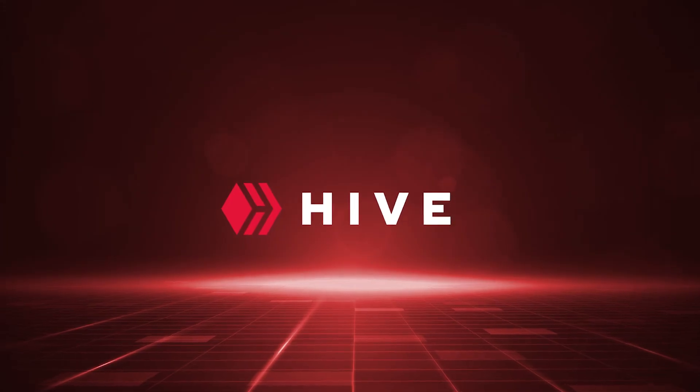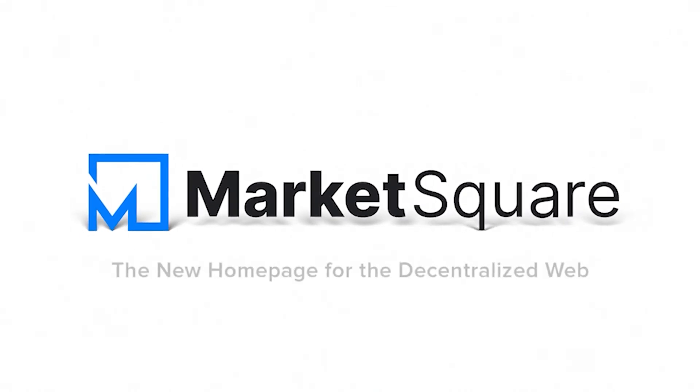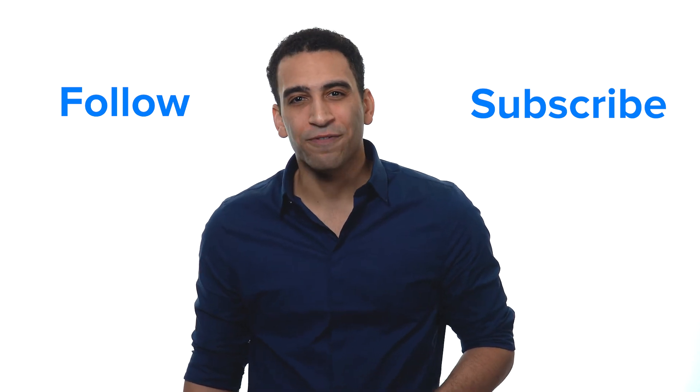And that's how Hive works. I'm Justin and you're watching the video channel of MarketSquare, the new homepage for the decentralized web. Follow us and subscribe, join our Discord, and get your free account at MarketSquare.io. See you next time!